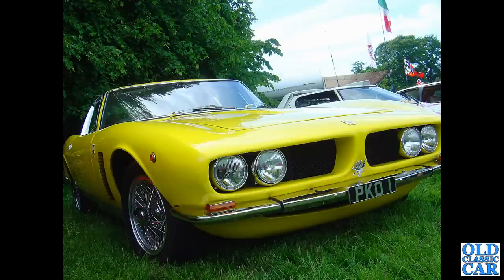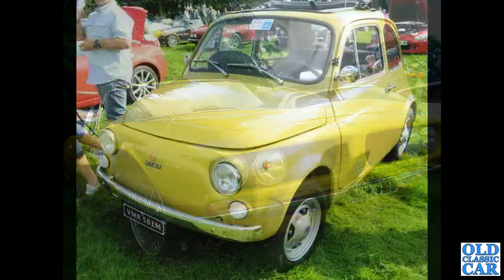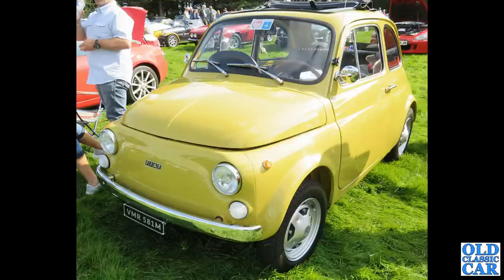That was at Tatton Park classic car show quite a few years ago. Now to Capesthorne Hall, and we've got an early 1970s Fiat 500 - great little car, lovely sunny day, sunroof open, perfect.